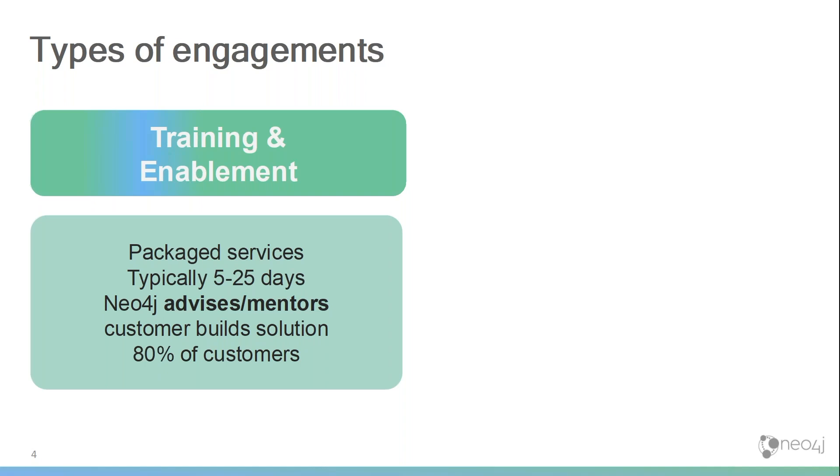We have many customers that get started with just a basic package of training — five or ten days — where we provide the training, maybe review some of the design work they have done, and have a couple of checkpoints along their implementation. The reason that many customers can get started like that is because over the years we've come to know the most common use cases in implementing graph technology, and we've packaged all the things you need to know to get started on any of those use cases into a packaged service.